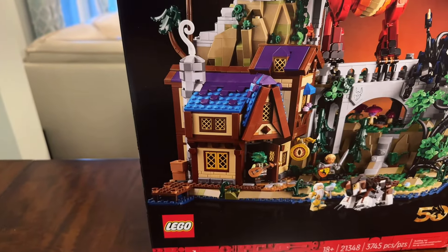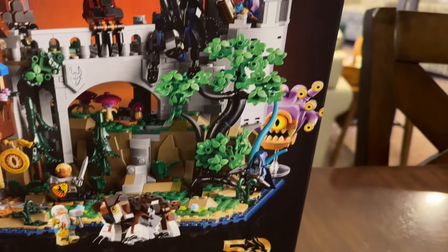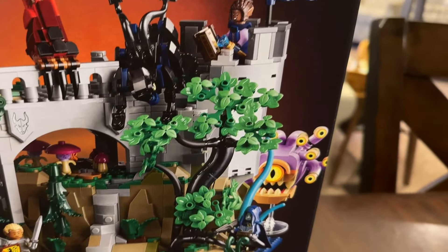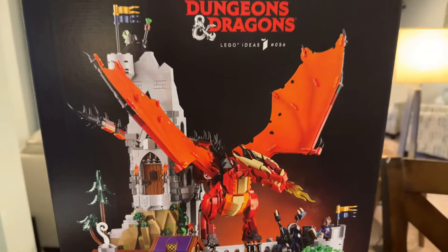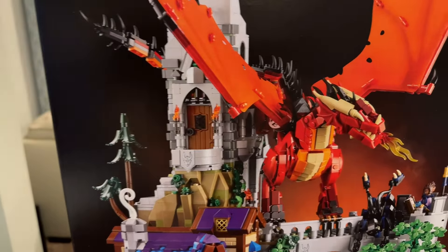Down here we have a little inn that is called 'In Plain Sight' — very clever name. Then over here we have a little bridge that goes over to a castle section, and you can see an eye of the beholder hiding out back there. On top of the wall we have this amazing brick-built dragon, which I cannot wait to see how they did some of those things. And there's also a hill with a tower going up.